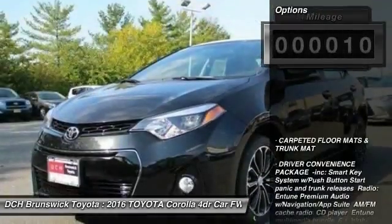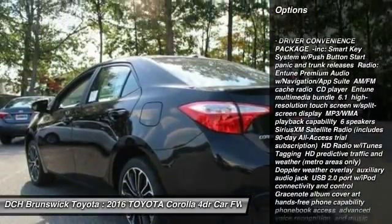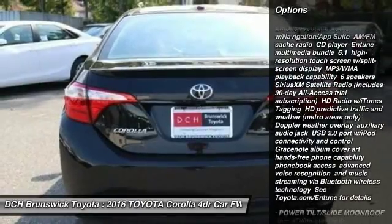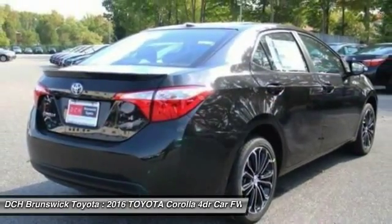Here are some of this vehicle's great options: keyless entry, anti-lock braking system, steering wheel audio controls, stability control, traction control, and a leather-wrapped steering wheel.